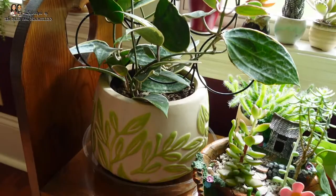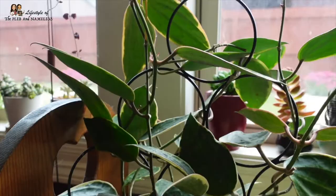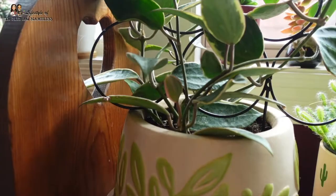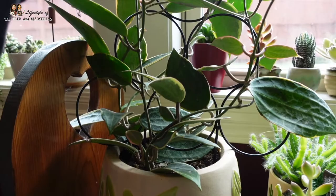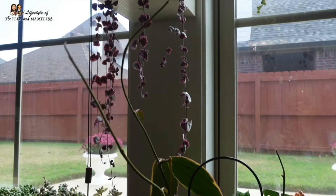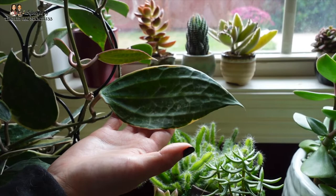Over here is a Hoya Macrophylla variegated that I got a few months ago. I repotted it even though everyone says not to repot hoyas - just be careful not to disturb the roots too much and it does great. Since bringing it home it's given me so much new growth, look at all these new stems. And look at the size of this leaf - that's why it's called Macrophylla - it's as big as my hand!